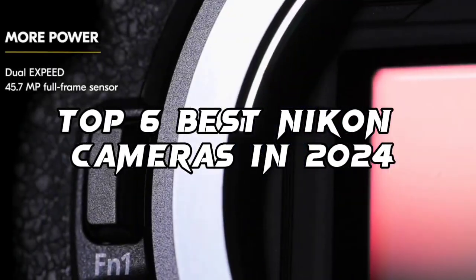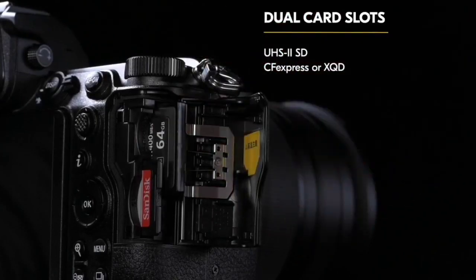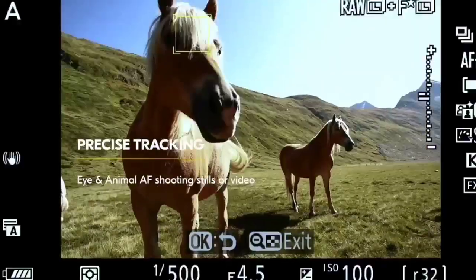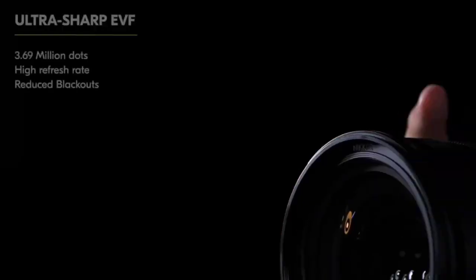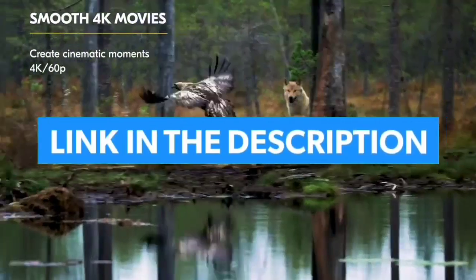Top 6 Best Nikon Cameras in 2024. Hello guys, today in this video we are going to help you find out the best Nikon cameras on the market. I made this list based on my personal opinion and I tried to list them based on their quality, durability, customer reviews, and more. If you want to see their price and find out more information about them, you can check our links in the description below.